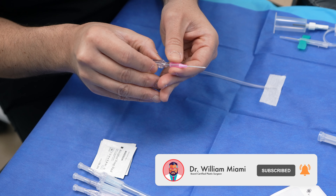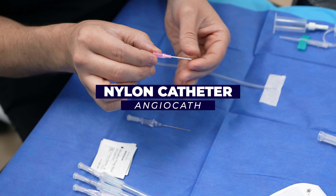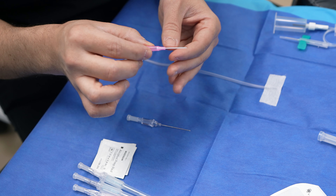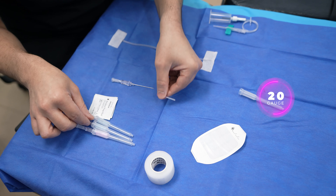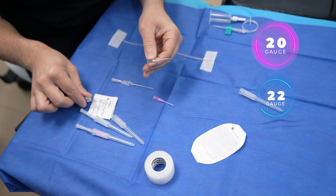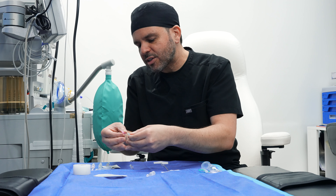I want to show you here the two types of IVs that I usually use. Basically, there is a needle, a hub, and a small nylon catheter — this whole system is called an angiocath. It's going to sit inside your vein, and they have different diameters. This is a 20 gauge, and this one is slightly thinner.